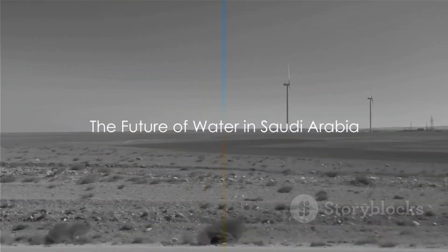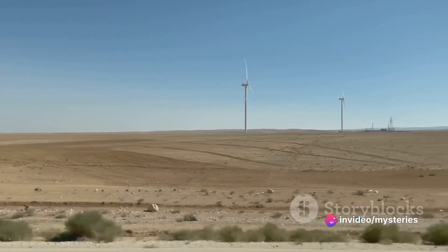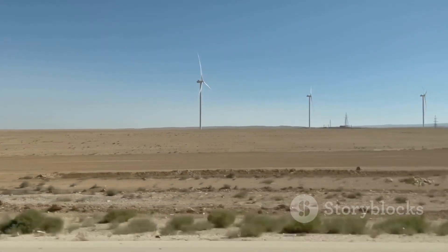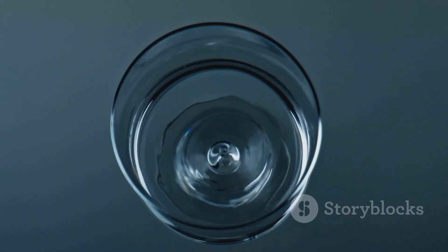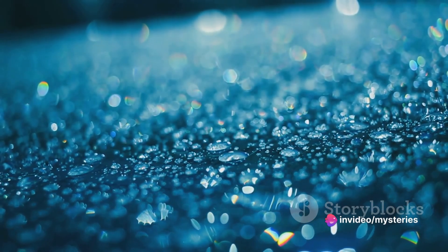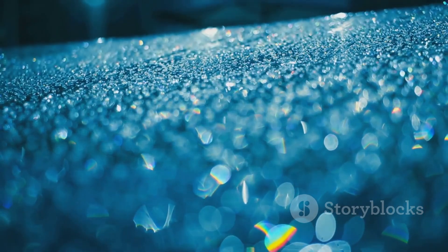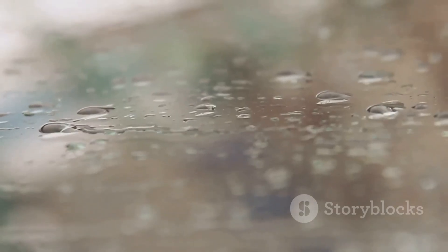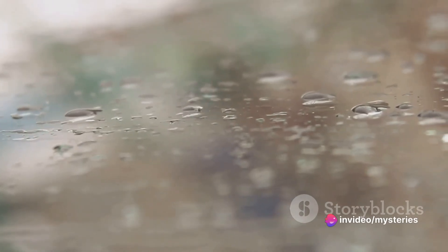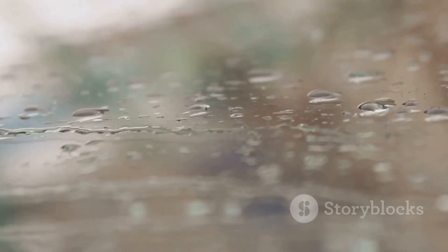Despite the challenges, Saudi Arabia is looking towards a sustainable water future. As the nation steps into the next decade, its vision for water management is evolving — all about sustainability and innovation. Saudi Arabia is turning to the sun and wind to power its water supply. With the nation's abundant sunshine and wind resources, renewable energy is a natural choice for powering desalination plants. Saudi Arabia is investing heavily in solar-powered and wind-powered desalination systems, which not only reduce reliance on fossil fuels but also significantly reduce greenhouse gas emissions.